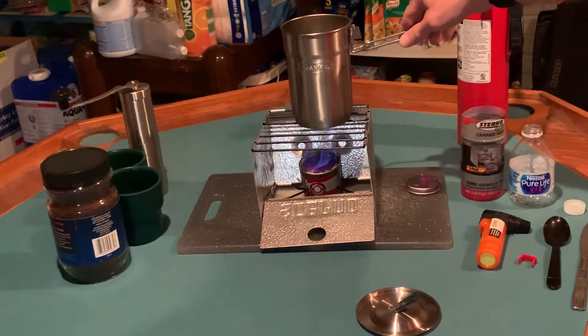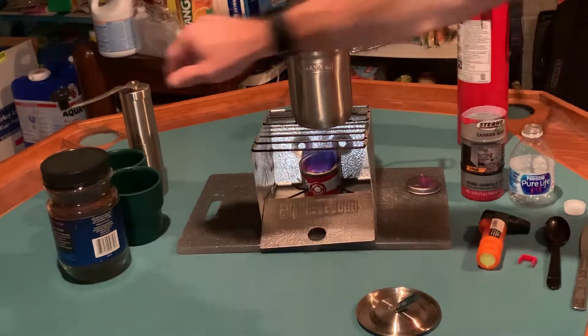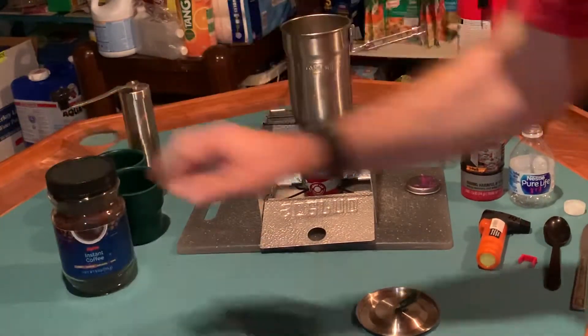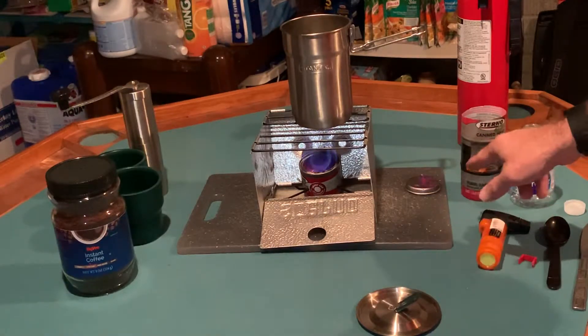I was going to use my grinder and French press, but for today's purposes I'm going to go with instant coffee and see how everything works. In addition to that, something I've already learned: I'm using my sterno kit here and I wanted to see how this setup held up.